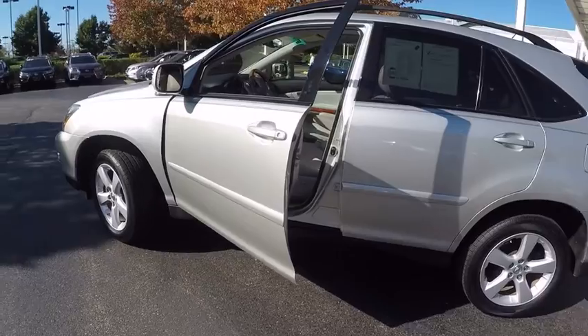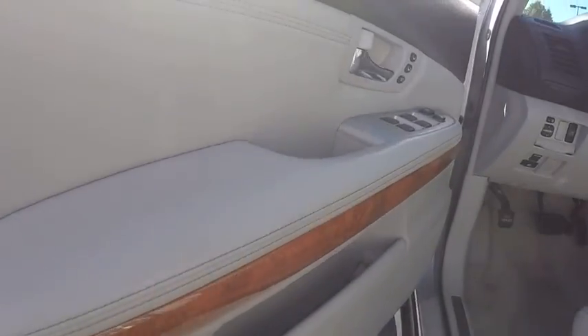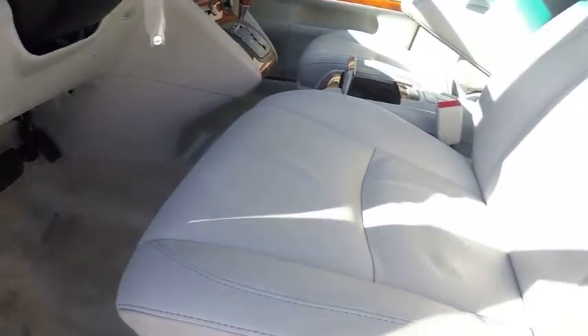Stability control. Traction control. Navigation system. Power steering. Cruise control. Trip computer. Clock. Child safety locks. Power windows. Power door locks.